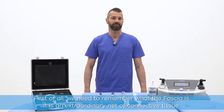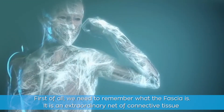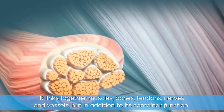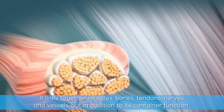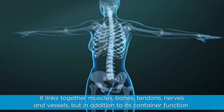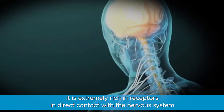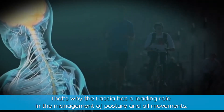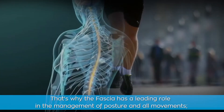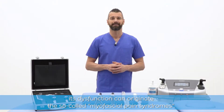First of all, we need to remember what the fascia is. It is an extraordinary net of connective tissue that wraps the whole human body without interruption. It links together muscles, bones, tendons, nerves and vessels. But in addition to its container function, it is extremely rich in receptors in direct contact with the nervous system. That's why the fascia has a leading role in the management of posture and all movements, and its dysfunction can originate the so-called myofascial pain syndromes.